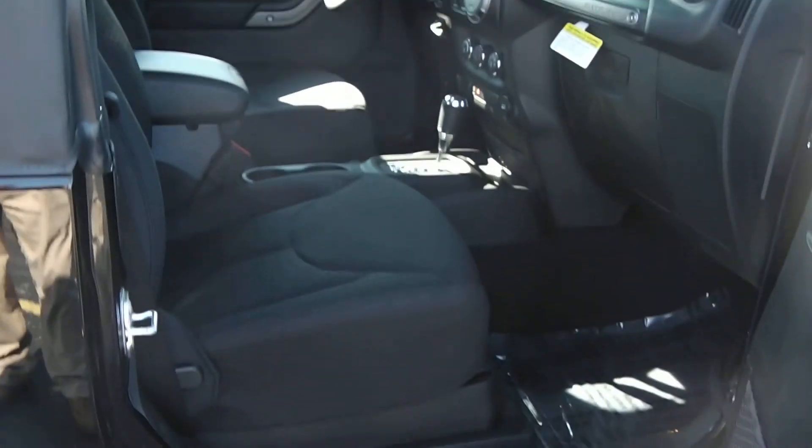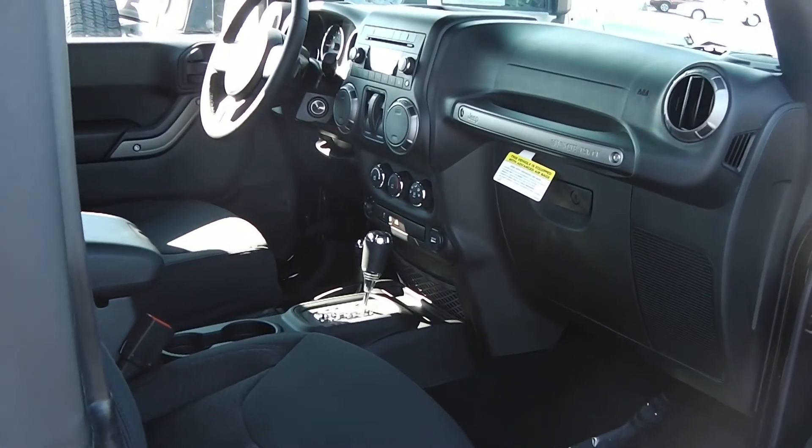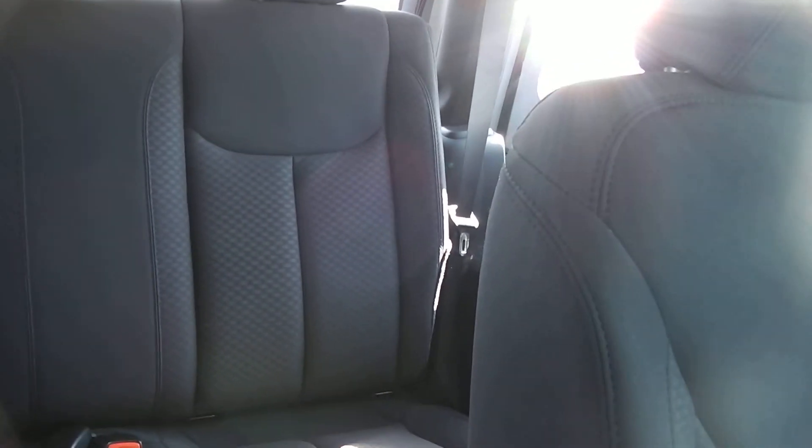Going over to the passenger side, this has the 3.6 Pentastar engine with a five-speed automatic transmission. The vehicle does have room in the back for passengers, and it has the sound bar with speakers.